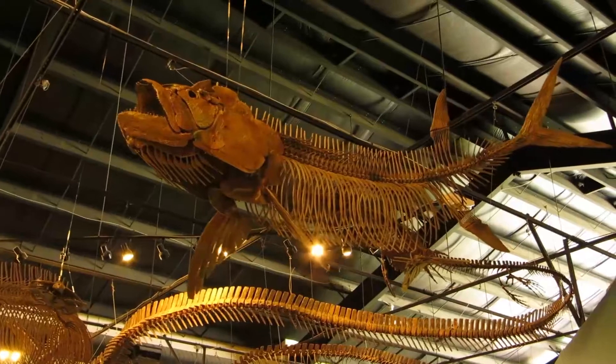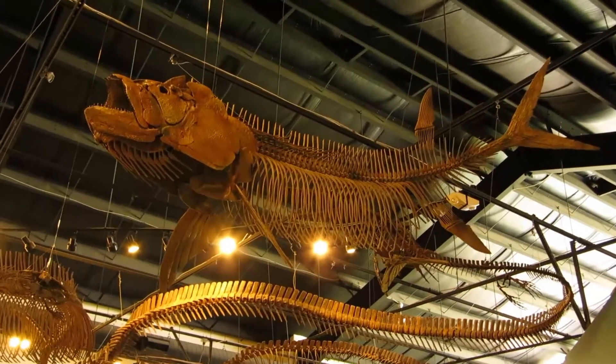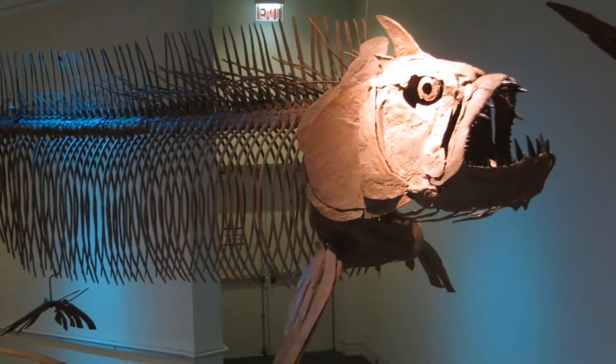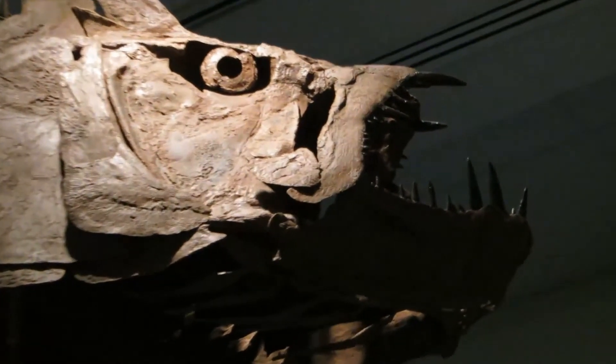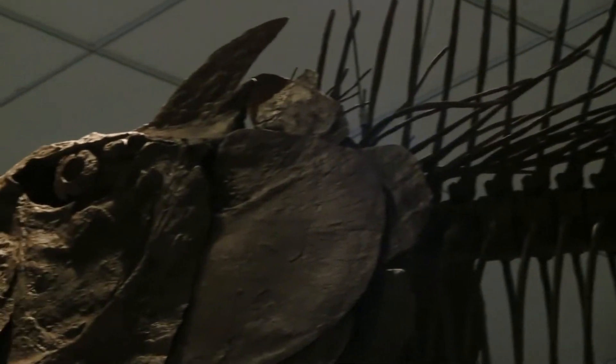Nearly identical to Xiphactinus in body shape but less than half the length, the closely related Ichthyodectes found itself as an occasional meal for the bigger contemporary predator. Xiphactinus is the largest known bony fish and was a voracious predator of the Western Interior Seaway. A number of specimens have been recovered with the intact remains of smaller fish preserved as stomach contents.